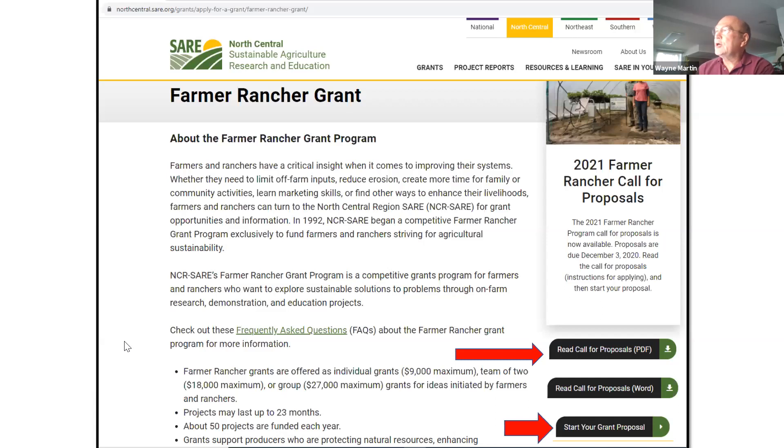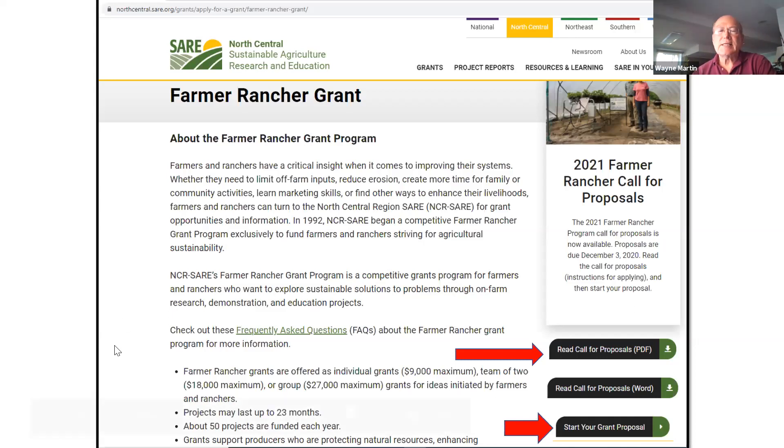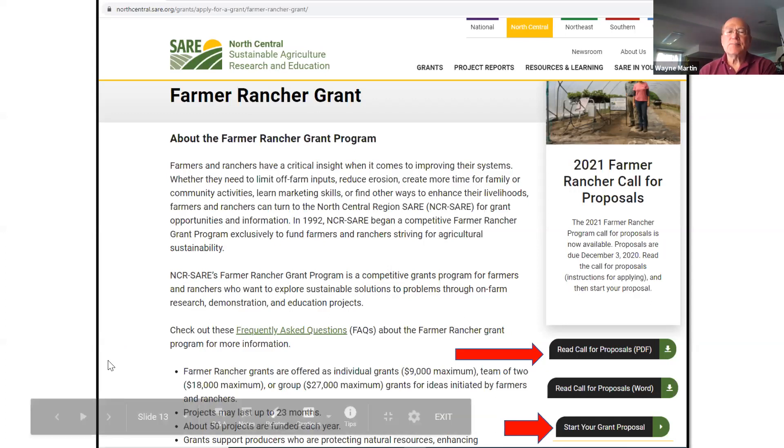On the SARE website for the Farmer Rancher Grant, the first link is where you go to read the call for proposals, and further down is where you actually start the submission process. It is an online application. The suggestion is to look at the online application first to see the word limits in each section, then write your proposal in a Word document for easier editing, then copy and paste into each section.